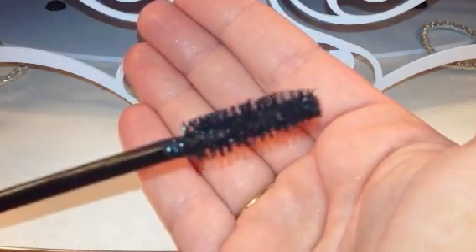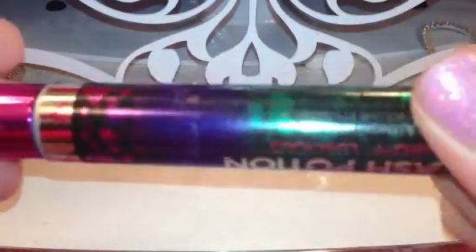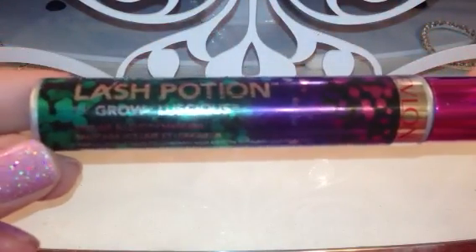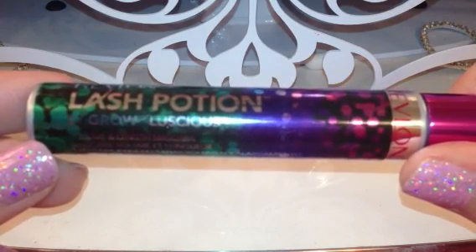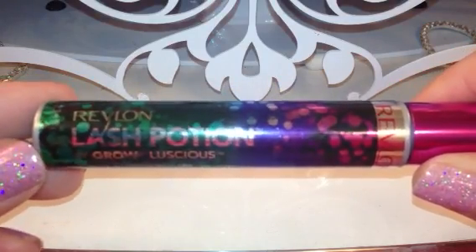The formula is kind of wet — not horribly wet, but it's definitely not on the dry side by any means. I've used it for about almost a week and a half now, maybe two weeks. I paid $7.99 for it at CVS.